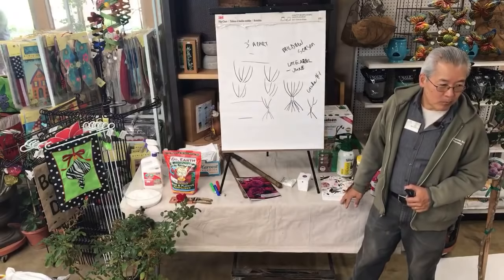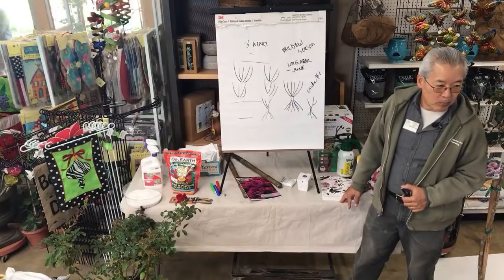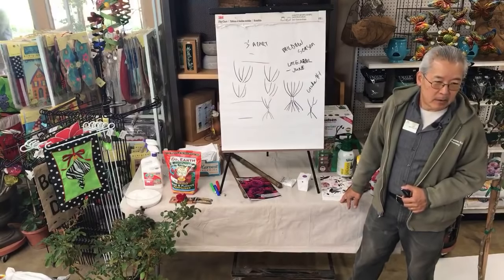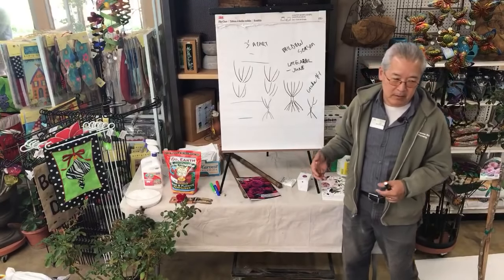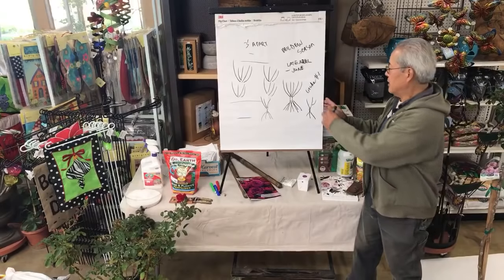If you buy a bare root right now, I'd plant it. If you don't get around to it you can store it, but the sooner you get it in the ground the better.